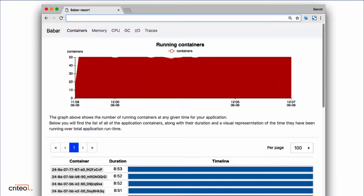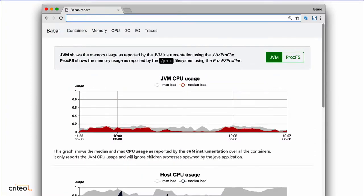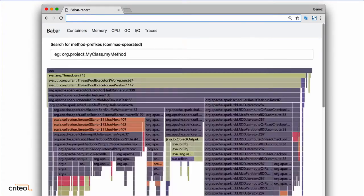Looking at what the report looks like: it's an HTML file that team members can send through Slack or archive on their wiki pages. There are six main tabs in the report. The first is containers — interesting to see your containers' lifecycle, how many are running at any given time, and the timeline of each container. Then there's memory, showing how much memory you use and reserve on your infrastructure. CPU as well — are your executors using CPU? Then garbage collection to tune your memory, IO, and finally traces: your stack traces sampled by Babar, presented as flame graphs.